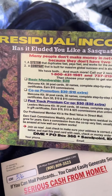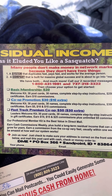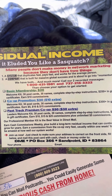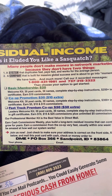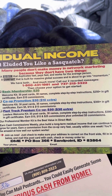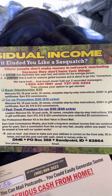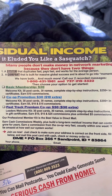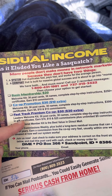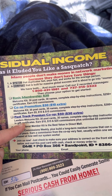There are three different memberships. There's a basic membership for $20 — you get 30 postcards, 30 names, step-by-step instructions, $250 value in gift certificates, and earn $10 commissions. There's a co-op promotion for $30 — 30 postcards, 30 names, complete step-by-step instructions, $300 in gift certificates, and you earn $5, $10, and $15 commissions. Or there's the Fast Track Premium Co-op. You don't want to join those first two because 90% of sales come from the Fast Track Premium Co-op level.